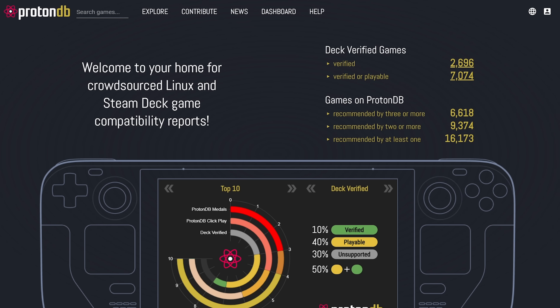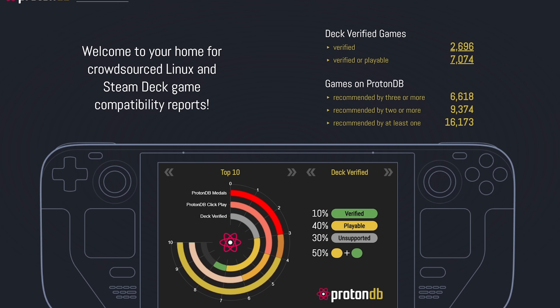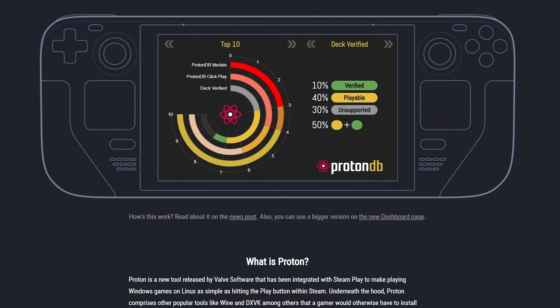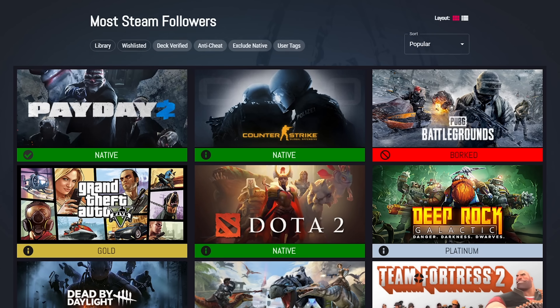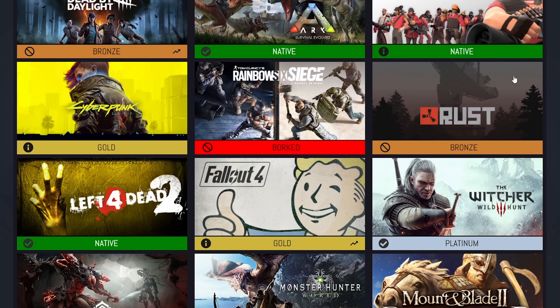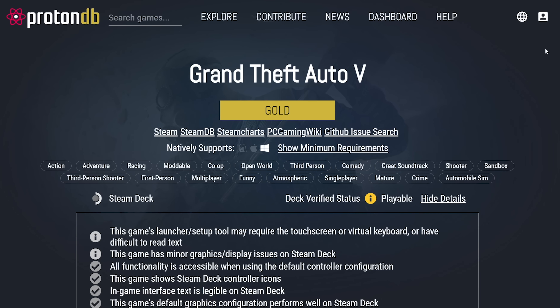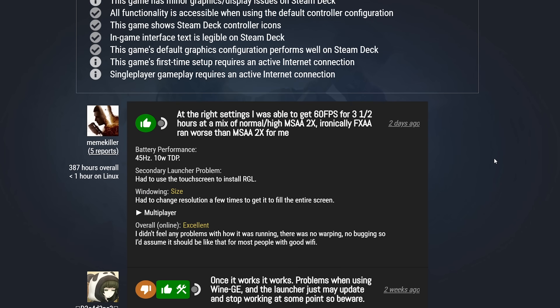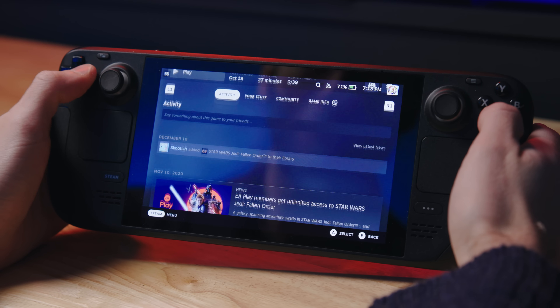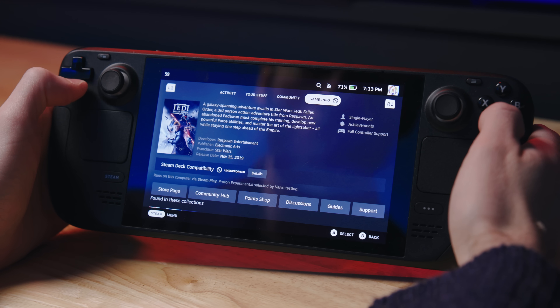There is a website called ProtonDB.com, or Protondatabase.com, which was very popular before the Steam Deck came out. It gives you a more detailed list of why certain games don't work right, and if a game isn't shown as supported or says unknown, users will vote on it and tell you what exactly might be wrong and how to fix it. But sometimes the fixes can be a major pain to do, and some games probably don't deserve their user-voted ratings, so I just like to use the official Steam ratings.